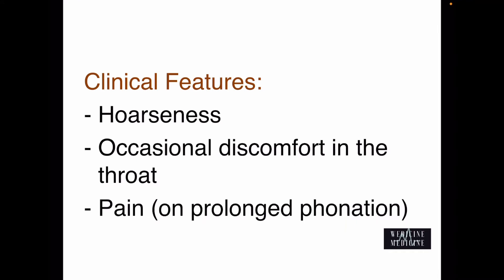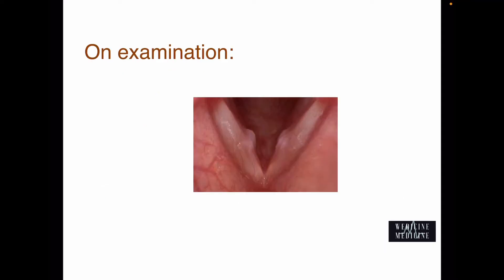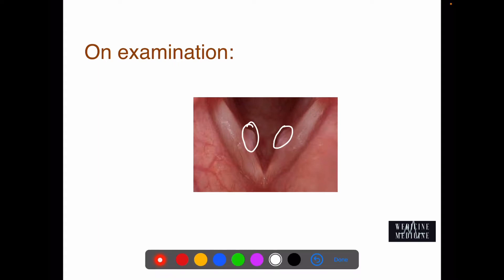Clinical features seen in vocal cord nodules are hoarseness, occasional discomfort in throat, and pain on prolonged phonation. On examination, these vocal cord nodules appear as bilateral sessile outgrowths on the free medial margin of the vocal cord, characteristically situated at the junction of the anterior one-third and middle one-third of the vocal cord — the area of maximum vibration and thus maximum trauma.